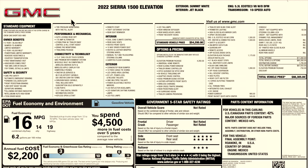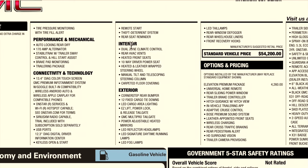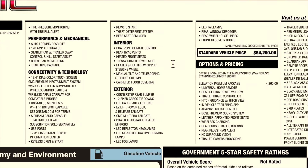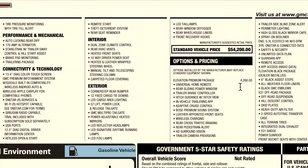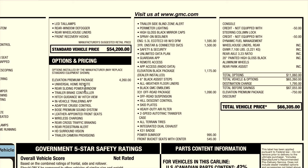Here is the window sticker for the Sierra I just reviewed. The SLE slots below the Elevation and the SLT slots above it. Here are the interior and exterior colors. The base price for this Sierra was $54,200. The most expensive option on this Sierra Elevation is the Elevation Premium Package at $4,206.